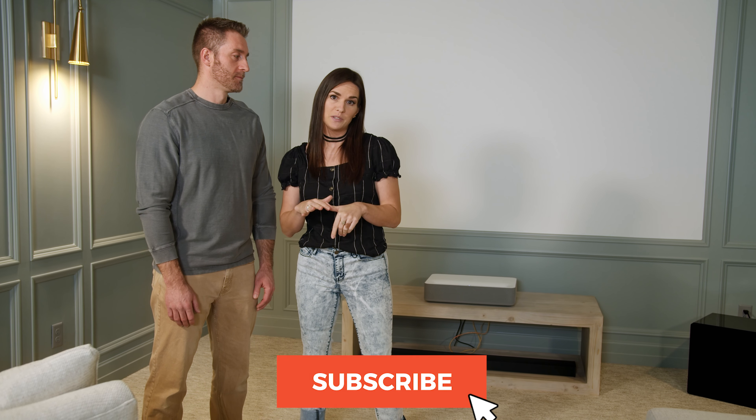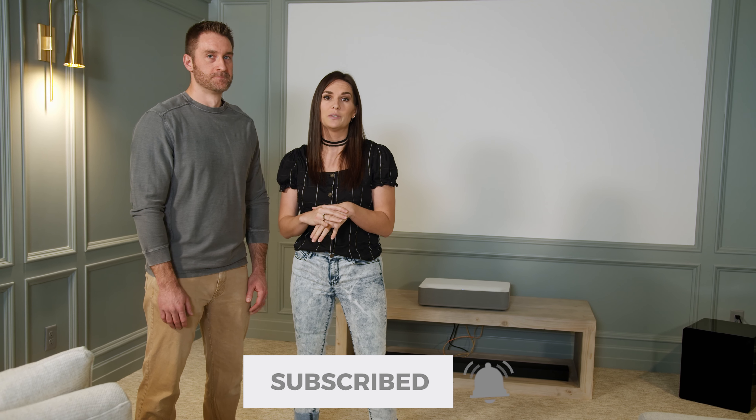Hi, I'm Molly with Design Loves Detail. Welcome to our channel. This is my husband Ben. We share the best deals and finds for your home, and today we're excited to be sharing our new home theater, which is in our basement that we just finished. This space is one of our favorites so it's gonna be fun. Be sure to subscribe and hit the bell to be notified of our next post, because we're going to be sharing even more spaces from our finished basement.